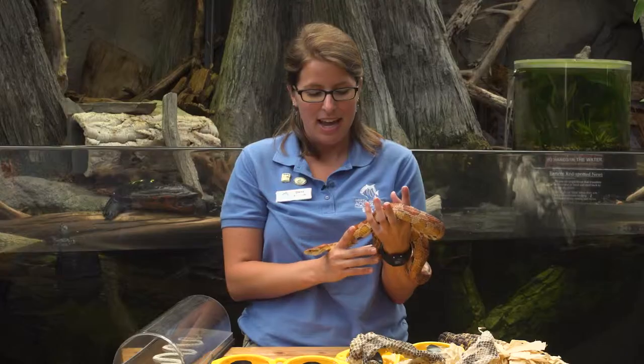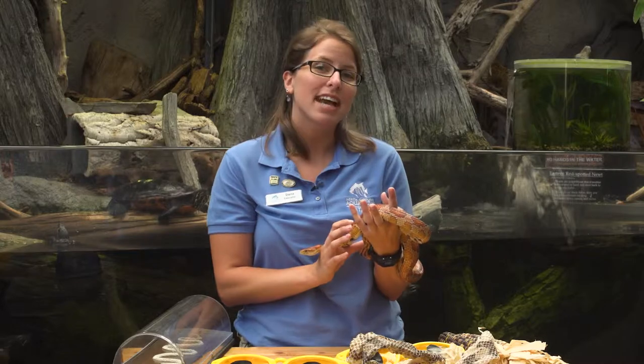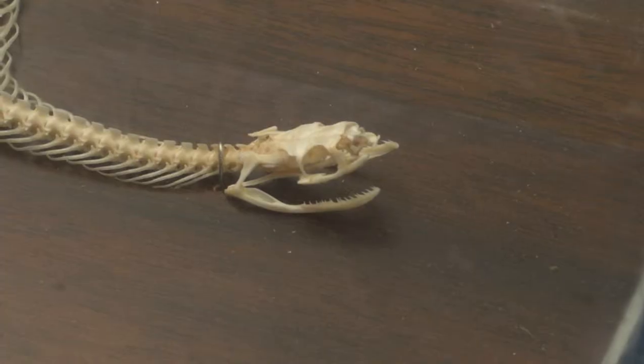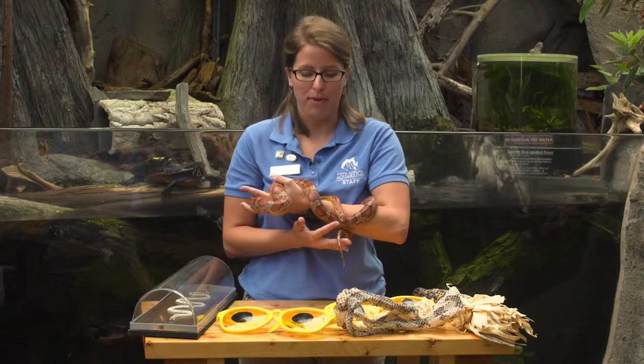This is our animal ambassador corn snake. Corn snakes are a type of reptile, and as a reptile they have scales, they have a backbone, they also have fangs, and the ability to use their tongue to actually sense what's around them.